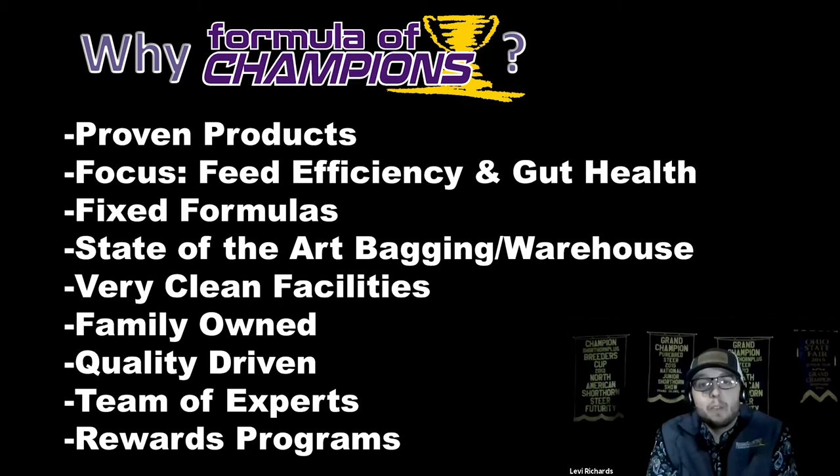Our main focus, within the Formula Champions brand and everything at Combach Feeds, is feed efficiency and gut health. We want your livestock to be productive, stay gut healthy, and be able to convert feed quickly and efficiently. We add a lot of extra components that really sets us above some of our competitors as far as gut health goes.